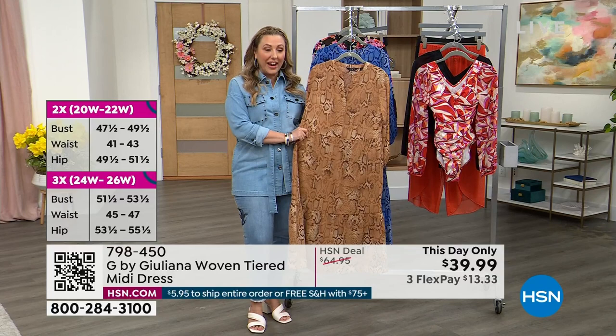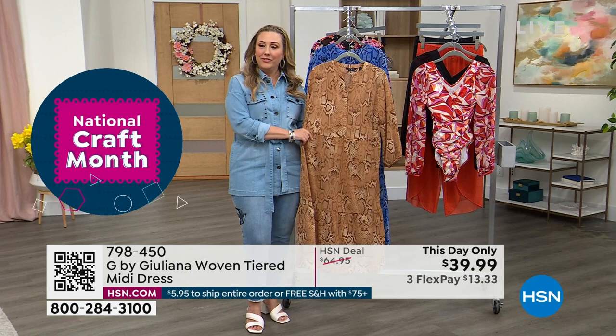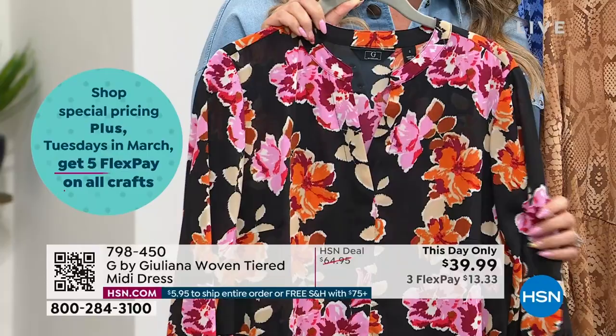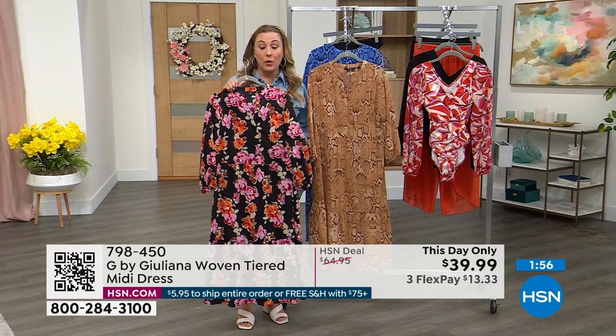The black floral that Juliana is wearing is getting very, very limited — it's also the most popular. So we have extra extra small through large only; the other sizes have now sold out. But otherwise we're going to do last call on this one. Again, this is a steal of a deal — $13.33 to get home, that's your flex pay. We have free exchanges if you want a different size or color.